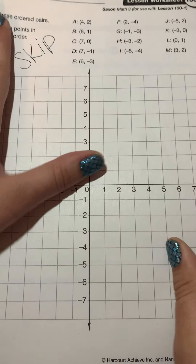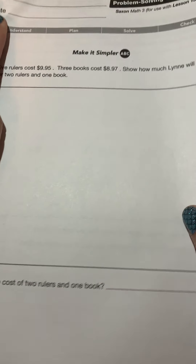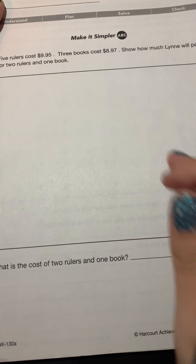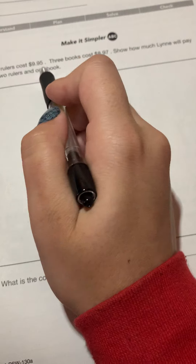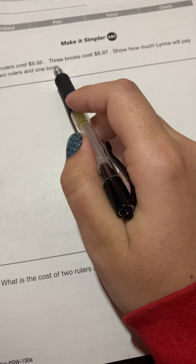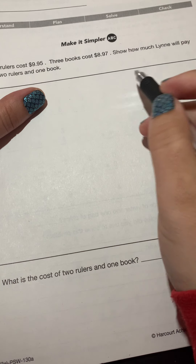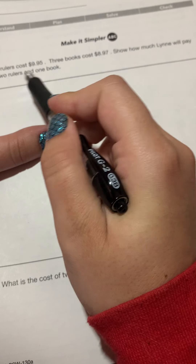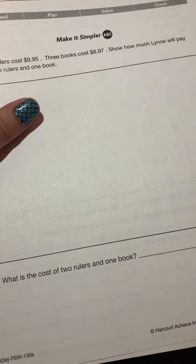The last page is a problem-solving worksheet, and that is the page we'll be doing together. For this page we're going to be using the 'make it simpler' strategy. The problem: five rulers cost nine dollars and 95 cents, three books cost eight dollars and 97 cents. Show how much Lynn will pay for two rulers and one book.